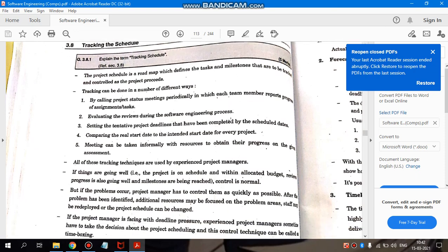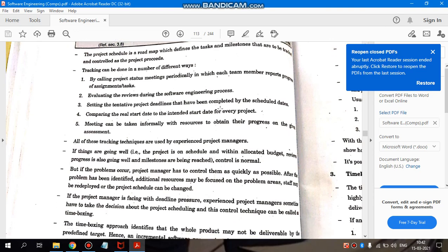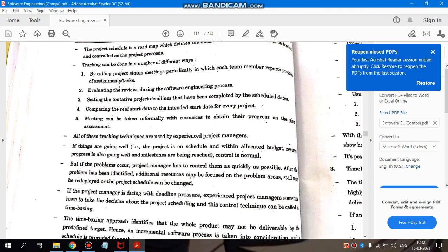Tracking can be done in a number of different ways. We can periodically conduct a meeting where all departments report their work, ensuring they have proper reports and files ready — documented forms ready — to show how many assignments and tasks were completed as given to them.